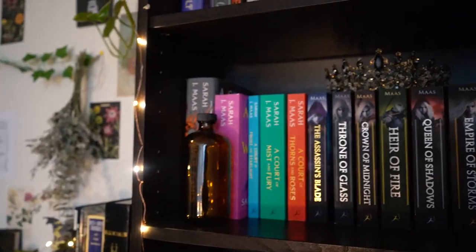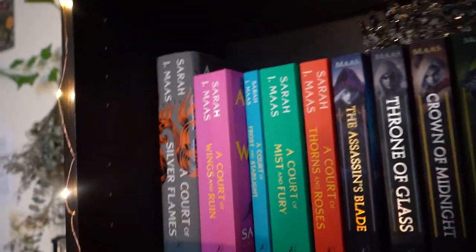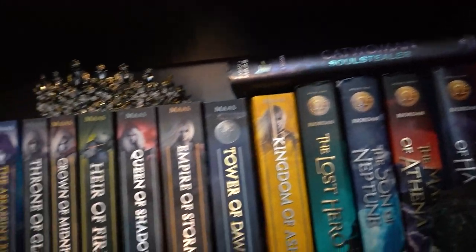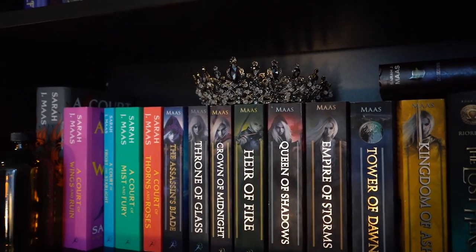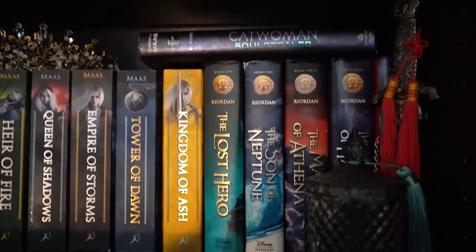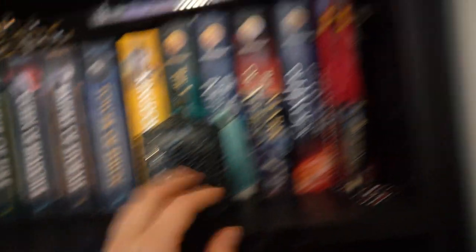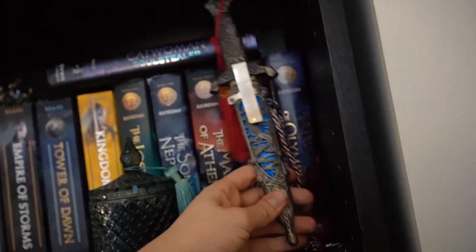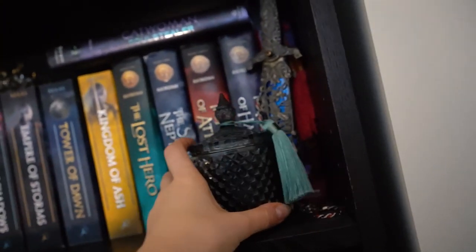This next shelf is obviously full of series. First we've got all of the Sarah J. Maas books, including the Catwoman one. My crown is above Throne of Glass, of course, because that's where it belongs. And then of course we have some more classics here. There's my little jar, and there's also a dagger here — just for funsies. I don't use it, don't worry.